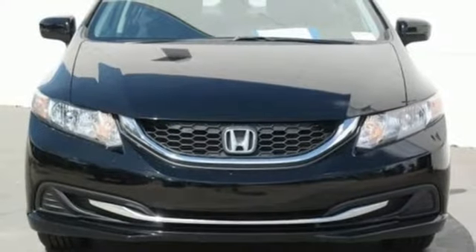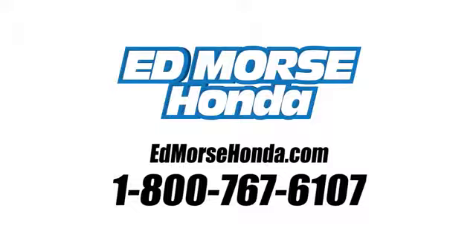Every Honda is designed with a driver in mind. You'll never know until you try. Test drive it today. Call us today at 1-800-767-6107.